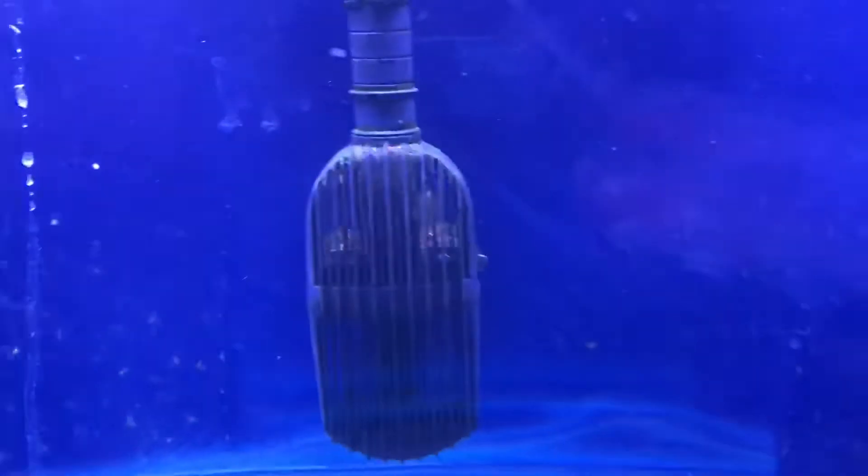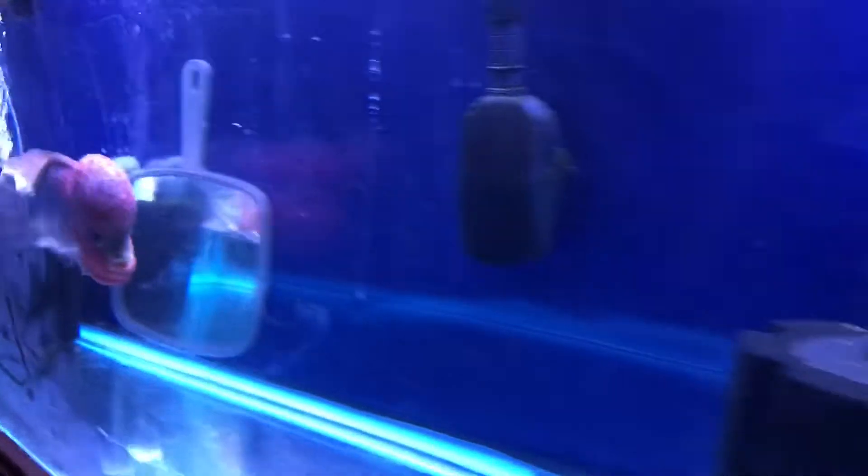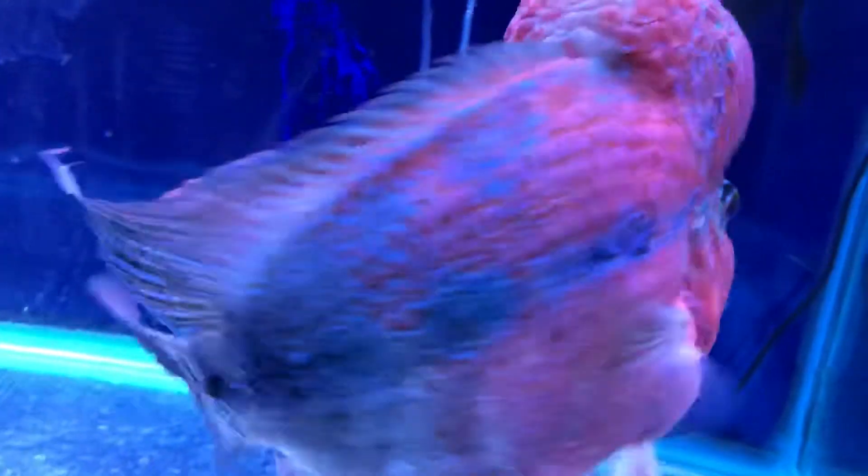Parasitic for sure. His poop is quite normalized now, and I don't see anything accumulating in the filter stream the way I used to. And you can see him following me everywhere — that's what he used to do. I know my fish.